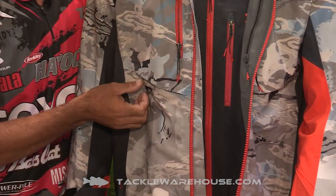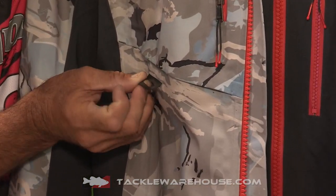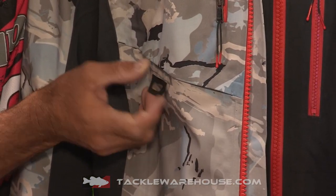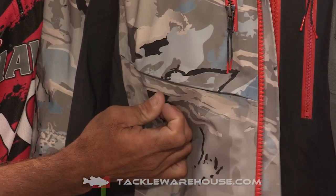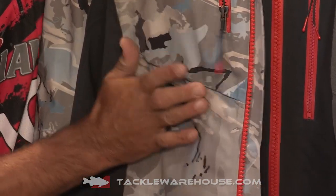The other thing is, check this little feature out right here — really cool. It's not a bottle opener; it's a kill switch attachment. You can put it right here, and if you don't have one on your vest, it goes right on your jacket.